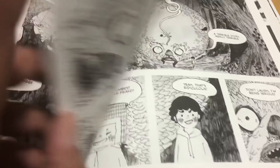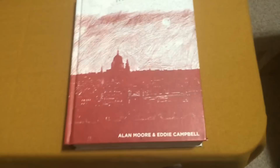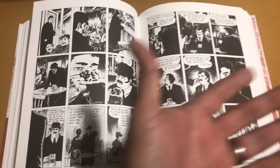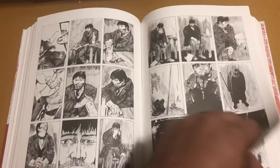Can't believe I didn't own this already — From Hell by Alan Moore and Eddie Campbell. This is the story that the movie is based on and I have never read this. It's one of the few Alan Moore works I've never read. Most of his stuff like League or Watchmen has just become essential. But for some reason I didn't own this. Hopefully it's better than the movie. I'm digging the artwork so far.